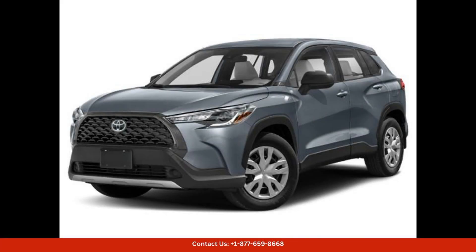The 2024 Toyota Corolla Cross is a compact SUV that offers a perfect blend of style, comfort, and versatility. This vehicle is designed to cater to the needs of modern urban dwellers who require a vehicle that can easily maneuver through crowded city streets while also providing ample interior space for passengers and cargo.